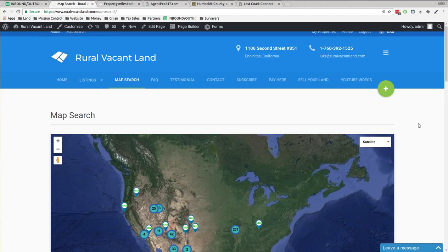Greetings and welcome to RuralVacantLand.com where we have easy cheap land. Today I'd like to show you some land in California.